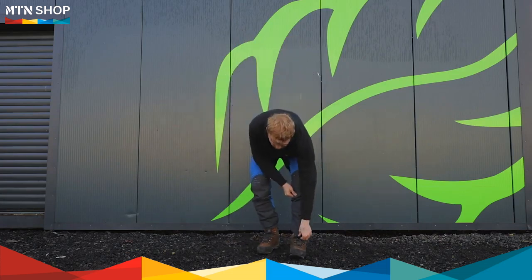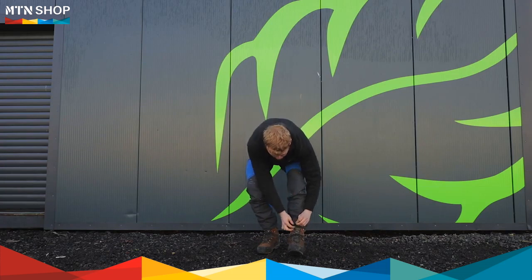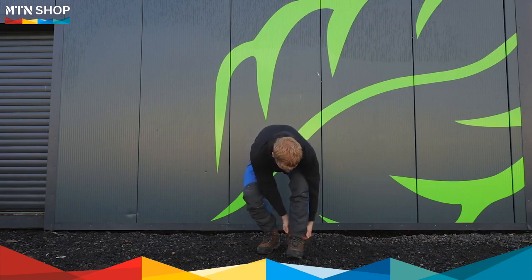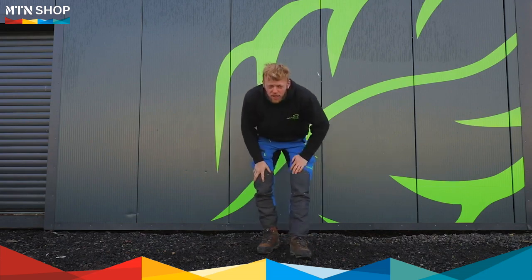We start at the bottom of the trousers and work up. We've got metal hooks attached to reinforced elastic tabs. You're going to hook these onto the laces of your boots, and this is going to successfully stop detritus from working its way into your boots when you're cutting.